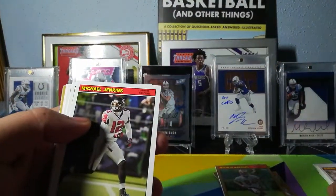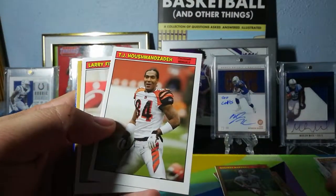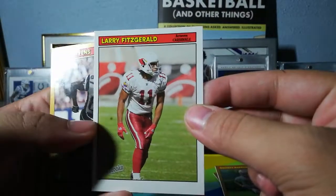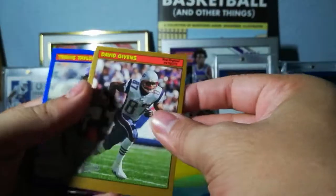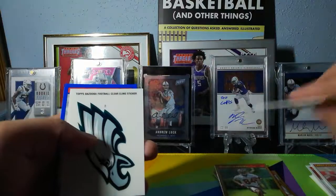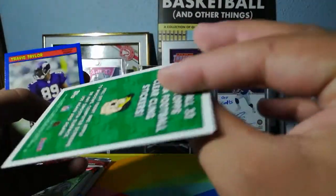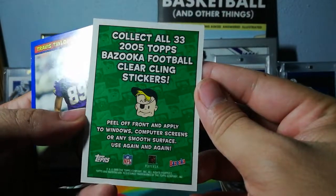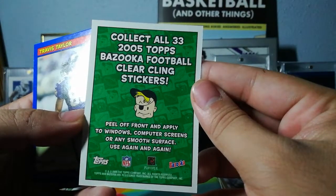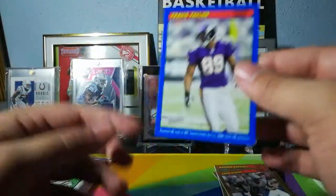Amon Green, Michael Jenkins, Strayhand, TJ Houshmandzadeh, Larry Fitzgerald — look at that jersey — David Givens. Thick card. And we have a tattoo — the little sticker says apply to windows, computer screens, or any smooth surface, use again and again. I know exactly who to give that to — the trash can.